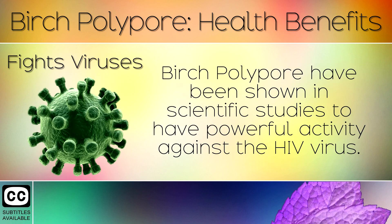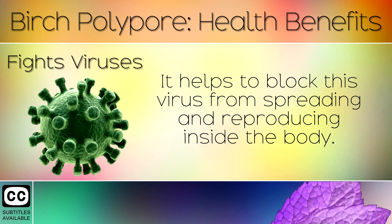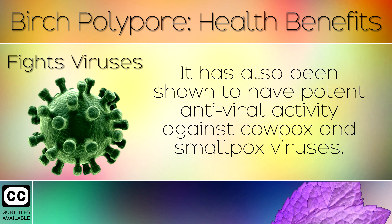2. Fights Viruses. Birch polypore has been shown in scientific studies to have powerful activity against the HIV virus. It helps to block this virus from spreading and reproducing inside the body. It has also been shown to have potent antiviral activity against cowpox and smallpox viruses.